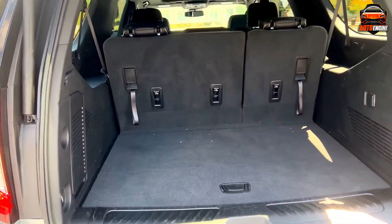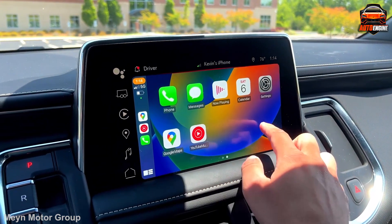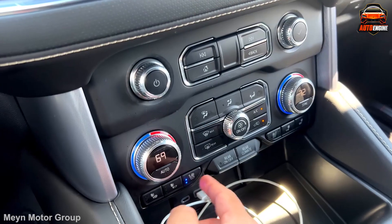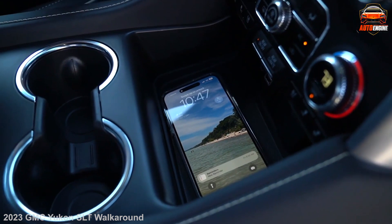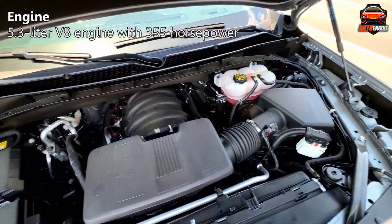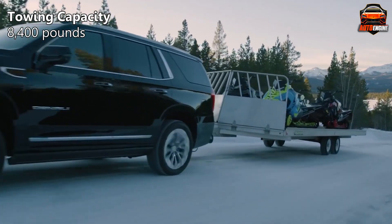But the Yukon SLT isn't just about practicality — it's also a haven for entertainment. Dual 12.6-inch diagonal rear seat touchscreens keep everyone occupied with their favorite shows and movies. And speaking of staying connected, this SUV boasts a whopping eight USB ports, a 12-volt power outlet, two 120-volt outlets, and the cherry on top: wireless charging. No more dead phone drama during road trips. Despite its size, its 5.3-liter V8 engine packs a punch with 355 horsepower, while the lightning-fast magnetic ride control system delivers impressive maneuverability, even with a max towing capacity of 8,400 pounds.